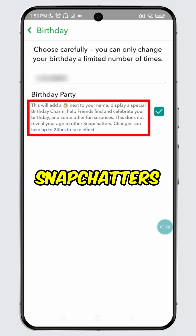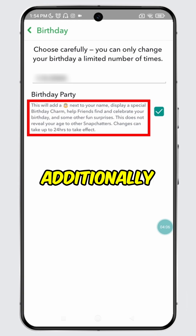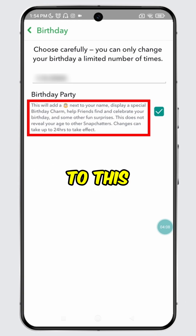It also states that Snapchatters won't see your age even if this feature is on, because your birth year is hidden and only the date and month are revealed. Additionally, it mentions that any changes to this setting can take up to 24 hours to take effect.